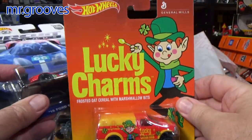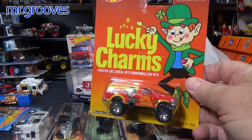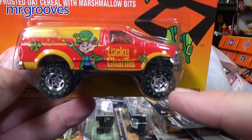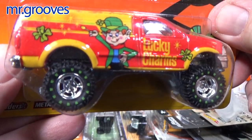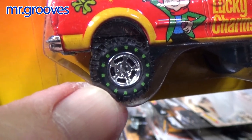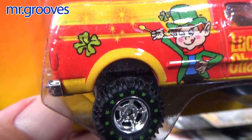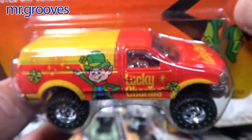People think that I don't like rubber tires — I like rubber tires, I just prefer certain ones. This one is pretty cool because look, they put the four-leaf clover actually on the tread for Lucky Charms. That's pretty cool.